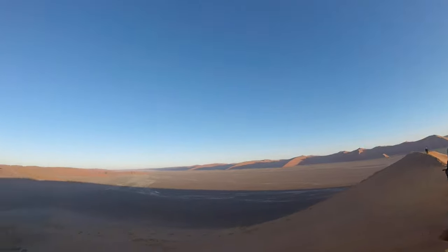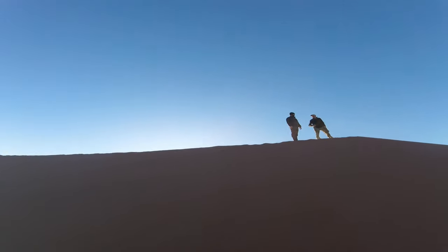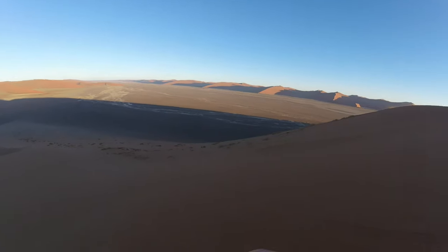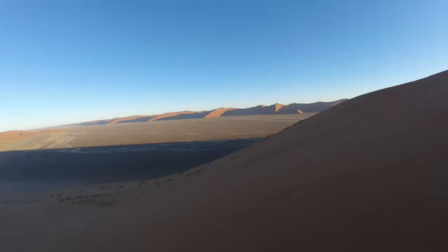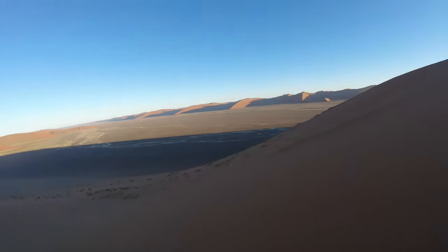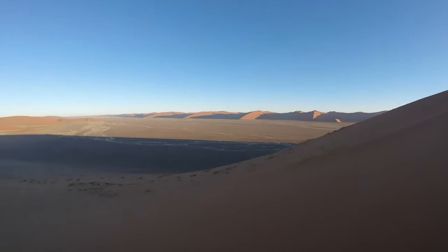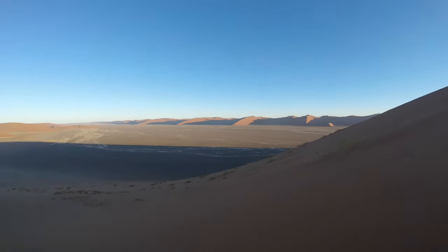I climbed down the side of the dune to explore a bit further. This side is still quite cold but walking down went very easy and much faster. Shoes are filling up with sand — going to be two sizes too small when I get to the bottom. This is so easy, just one step at a time.